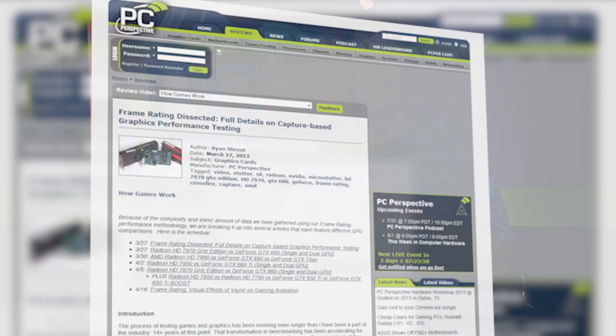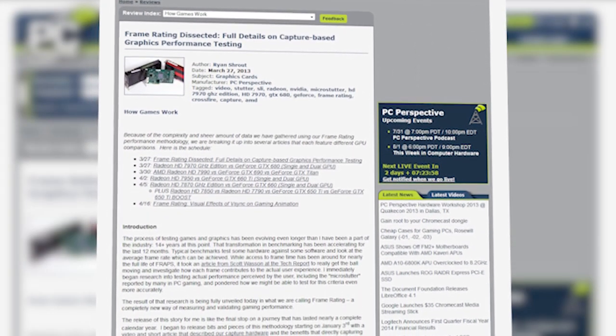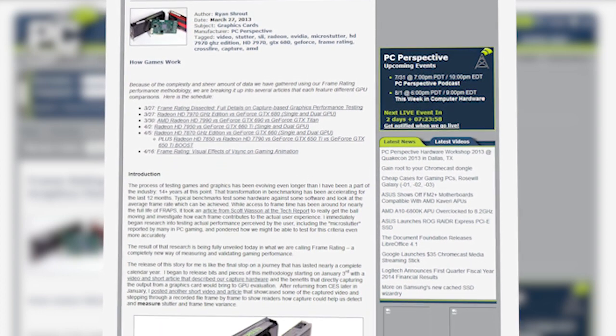Not too long ago we did a series of articles called Frame Rating, where we looked at graphics performance from a completely new methodology. We were actually capturing the output from graphics cards and doing post-processing analysis on it. One of the results was the discovery that AMD's Crossfire technology worked very differently than NVIDIA's SLI systems, and as a result we concluded that in many if not all cases, AMD Crossfire was not a good value.